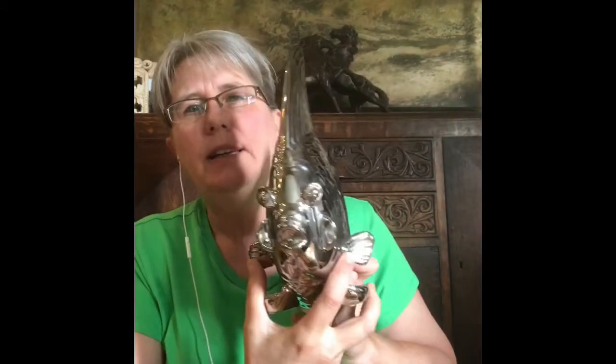I got this big silver fish — isn't that cool? I thought that was neat. I'll put that in my booth next summer.